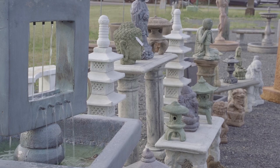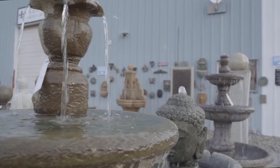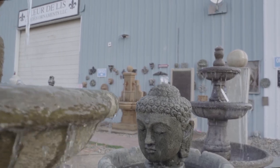Explore the richest and best source of classic and contemporary style water fountains, birdbaths, planters, benches, statues, and much more.